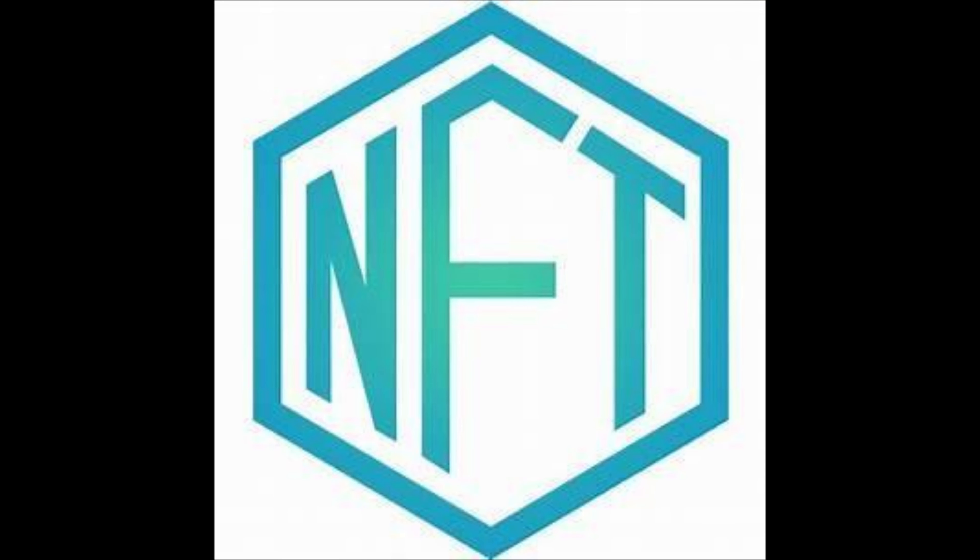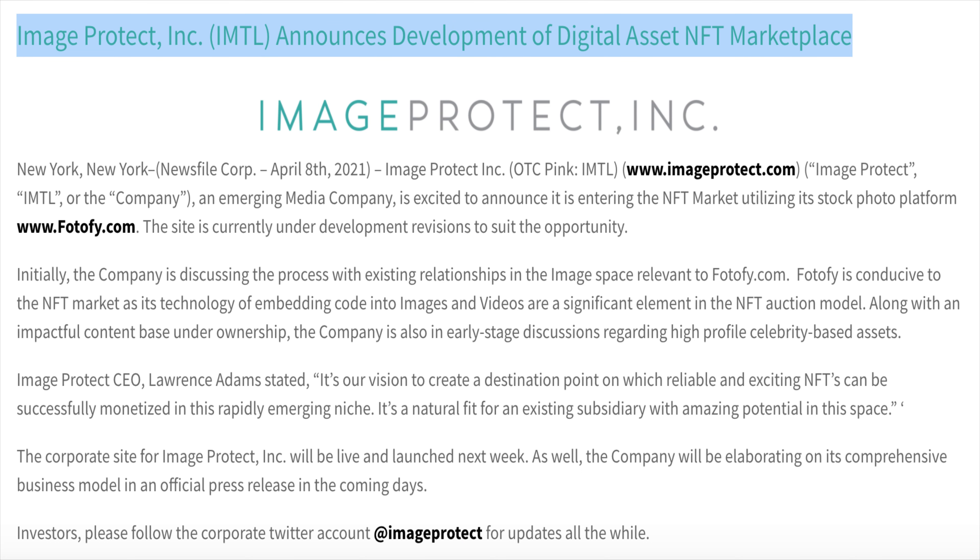Starting with the Photofy NFT marketplace — the emergence of NFTs has created an incredible opportunity for the company's existing assets via the wholly owned subsidiary Photofy platform. Here they have access to a vast library of thousands of images conducive to a viable NFT marketplace in and of themselves.